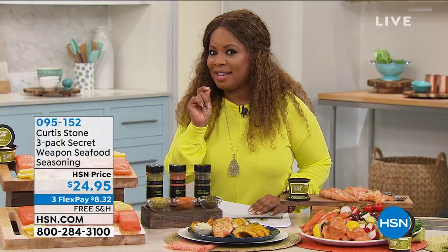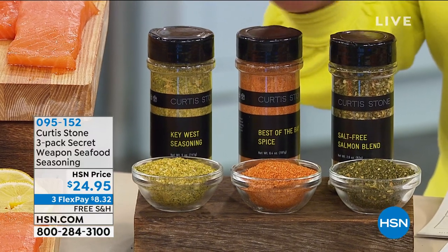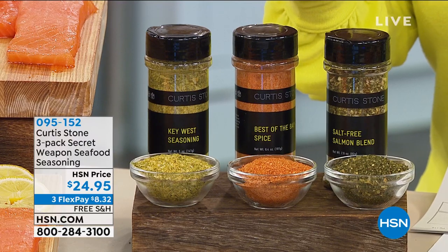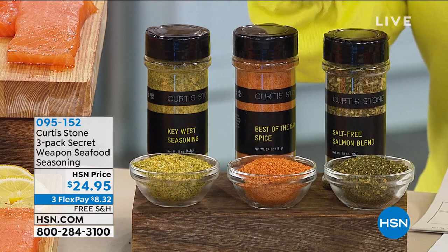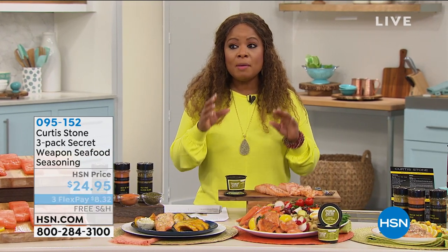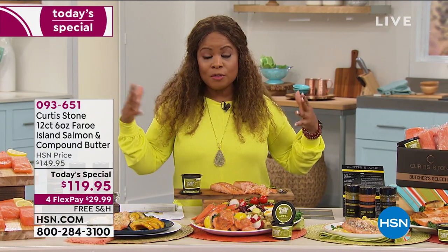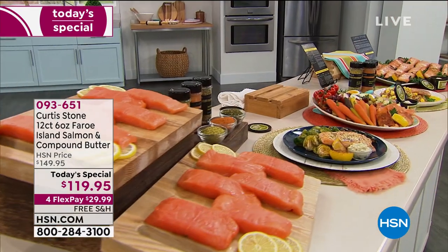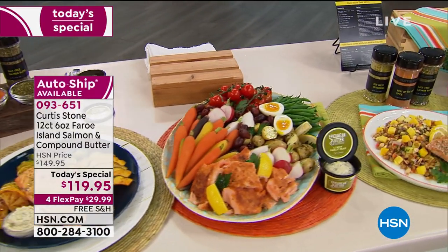Every cook needs that secret weapon and those secret ingredients — that's exactly what you'll get with this three-pack. You get all three spice packs in generous sizes: 6.4 oz, 5 oz, and 2.9 oz, for $24.95 with free shipping and handling. Item number 095152. We have about 1,800 salmon that we can ship immediately. After this show it goes into extended delivery, so only about a thousand of you can still get immediate shipment. Don't miss out.